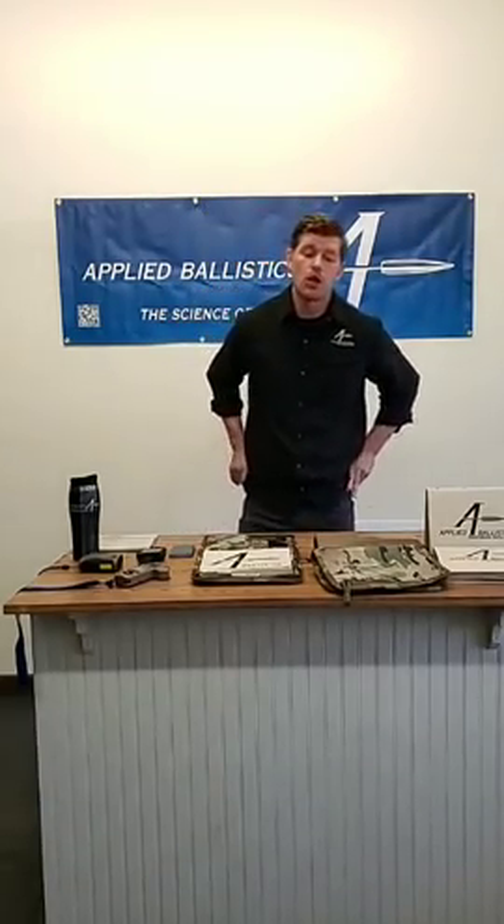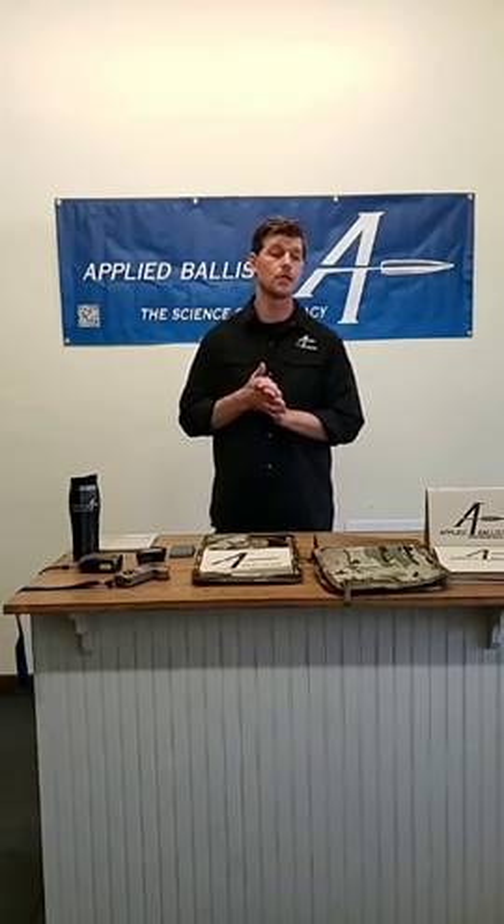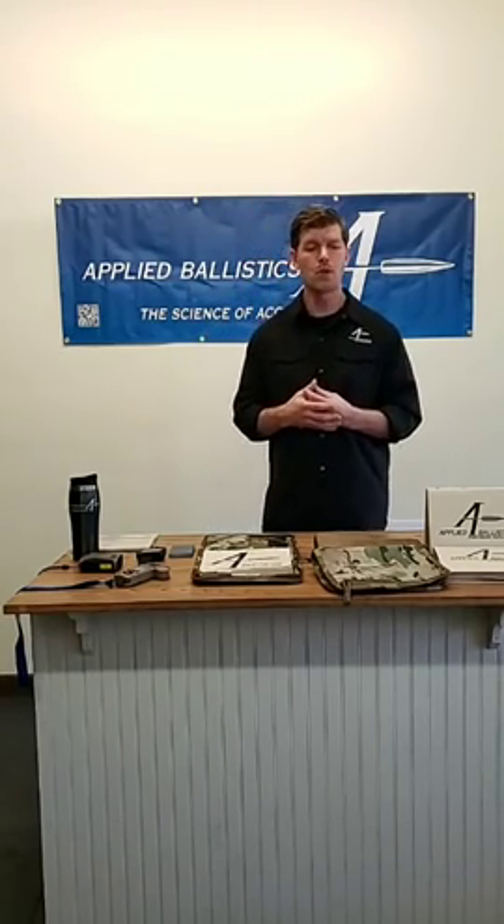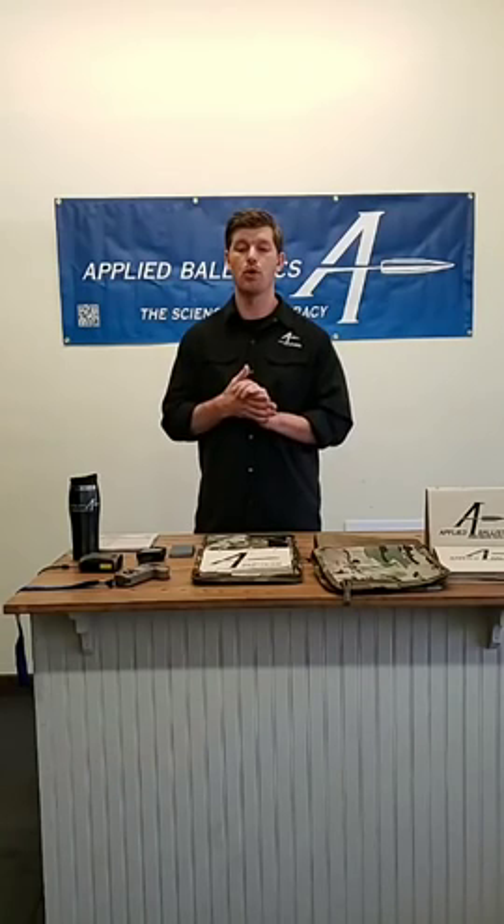The second course is Effective LR, which pertains to wind reading and practical device use. Within that course there's a lot of practical shooting application in alternate positions, wind reading, and getting the most out of your AB device from a practical employment standpoint — including features you may not have known the device has. Different courses of fire are used and we really start looking at dialing versus holding, and how to apply that at longer range in multiple different terrain scenarios where you may have multiple different crosswinds to account for.